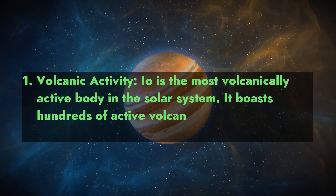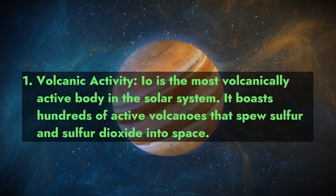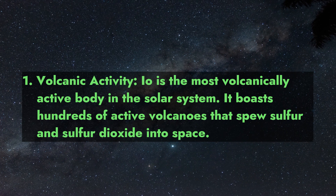1. Volcanic Activity. Io is the most volcanically active body in the solar system. It boasts hundreds of active volcanoes that spew sulfur and sulfur dioxide into space.